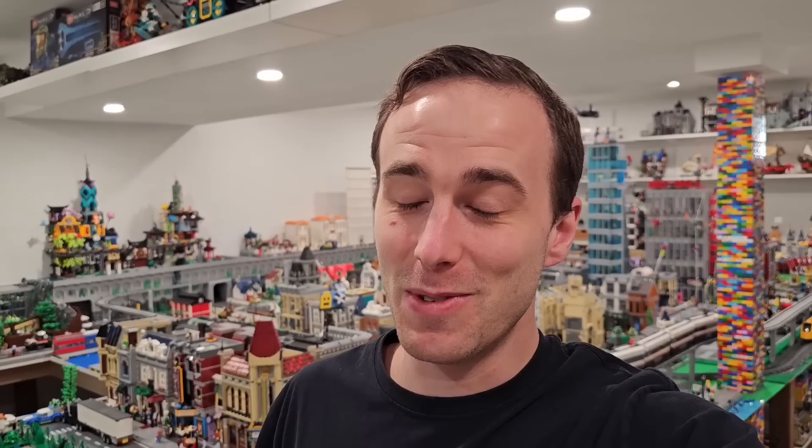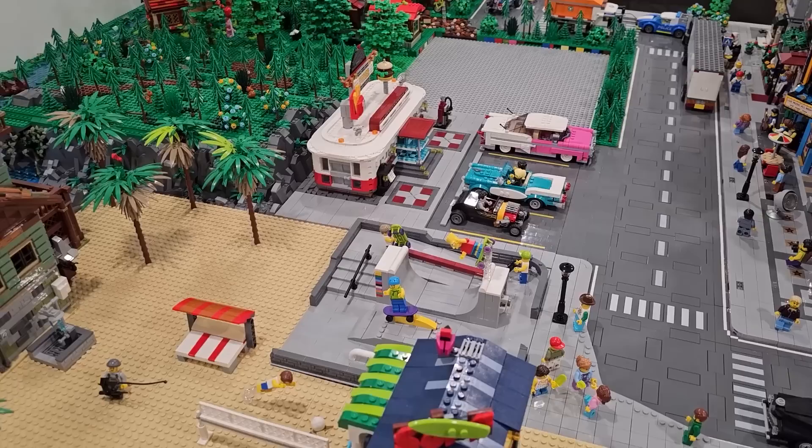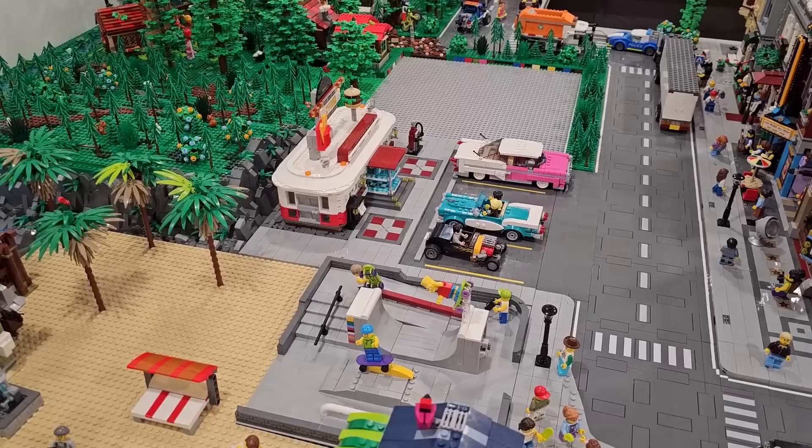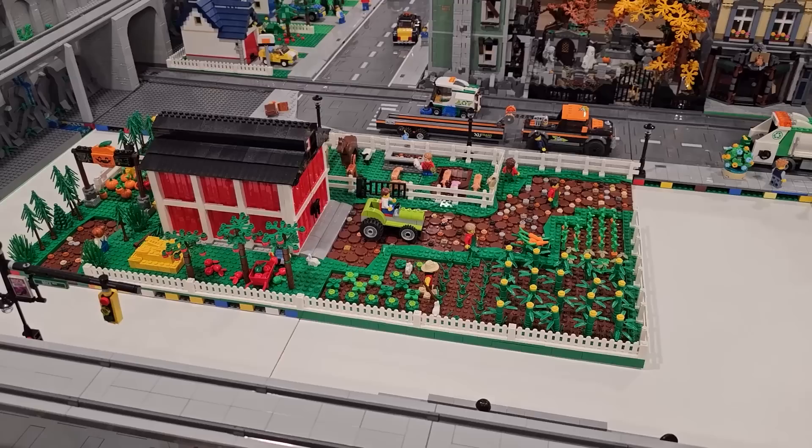I'm waiting for one more parcel to arrive before I make the unboxing video, but there's lots of new things coming to the Lego city, and with new things you need more space — and with new things come big changes. The diner is currently right here and I'm thinking of turning it the other way and expanding the parking lot to service the beach area. That's why I needed those dark gray bricks. I can quickly cover that with a parking lot and fill that open 48x48 base plate.